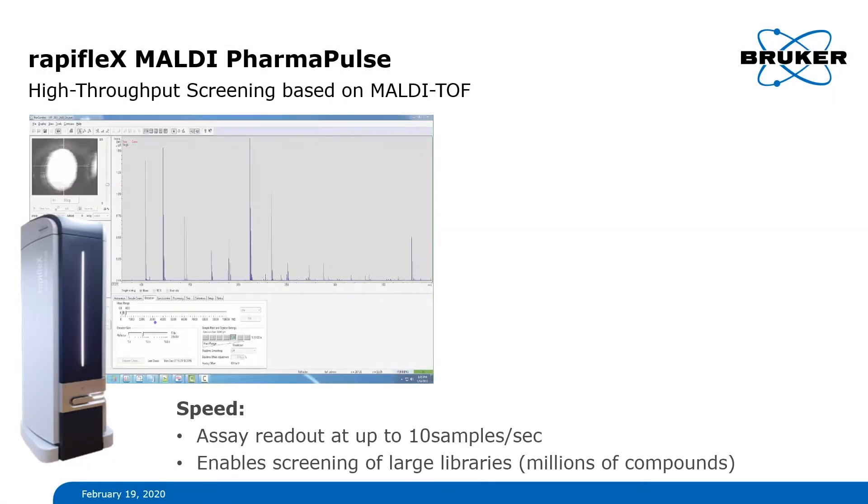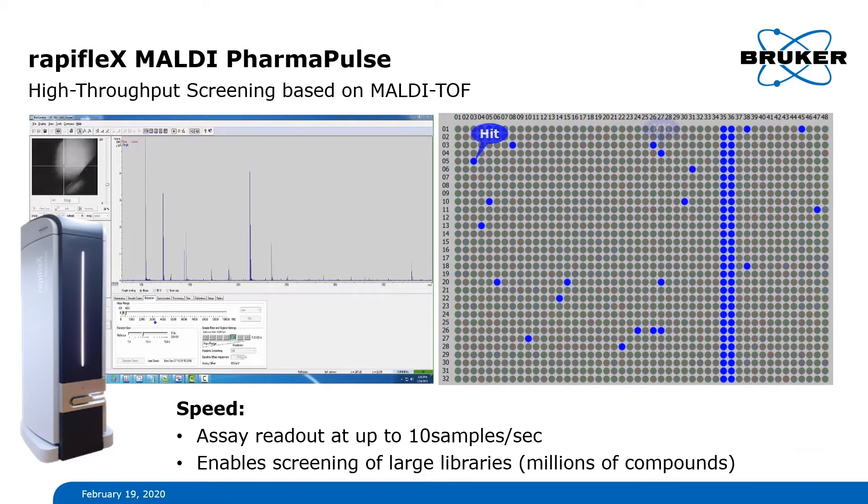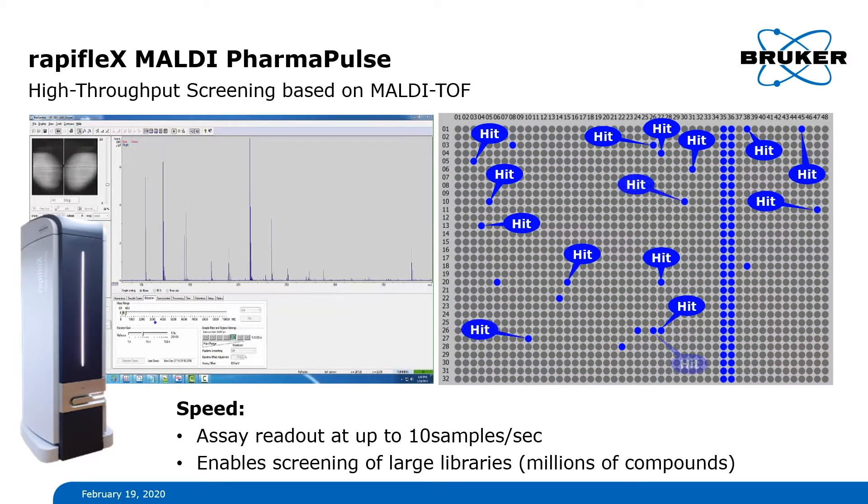First of all, HTS readout by MALDI-TOF is super-fast. Reading rates of up to 10 samples per second have been reported. This enormous acquisition speed is of great advantage to screening large libraries comprising millions of compounds.